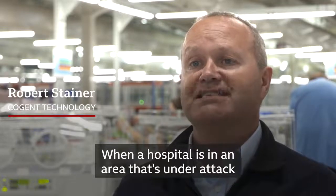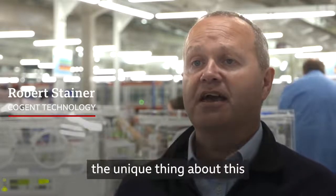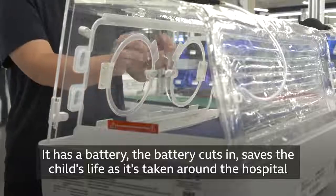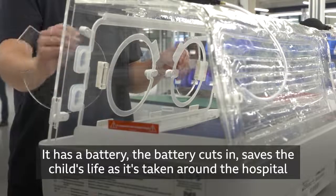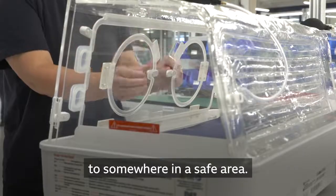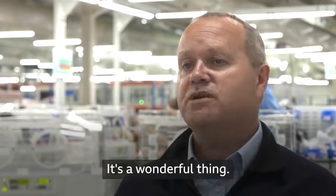When a hospital is in an area that's under attack, the unique thing about this device is that it can be detached from the main electricity. It has a battery — the battery cuts in and saves the child's life as it's taken around the hospital to somewhere in a safe area. It's a wonderful thing.